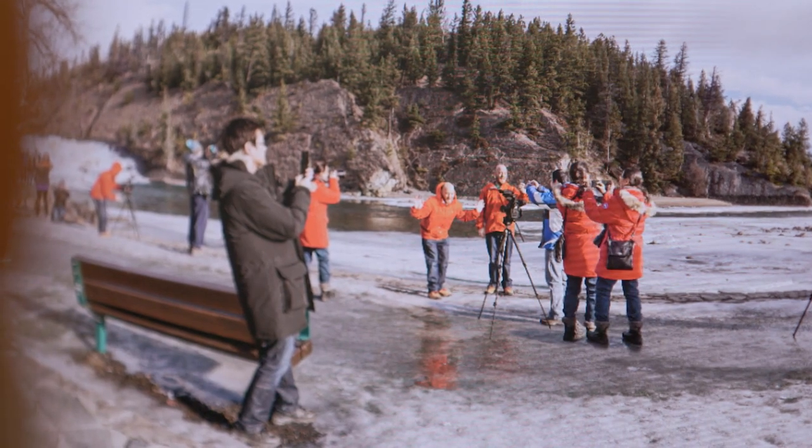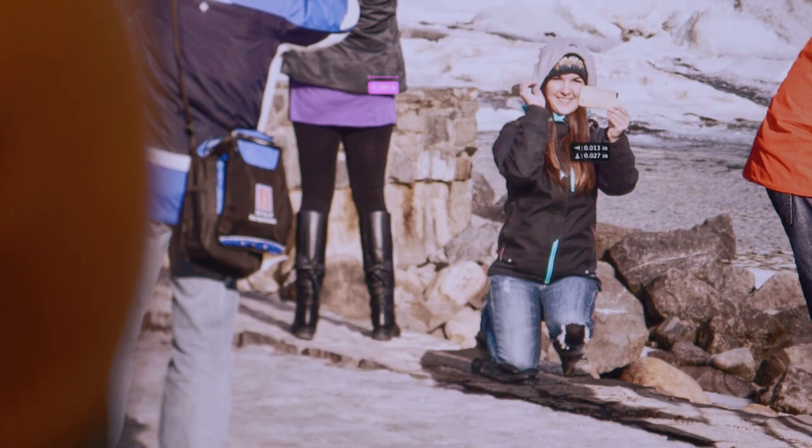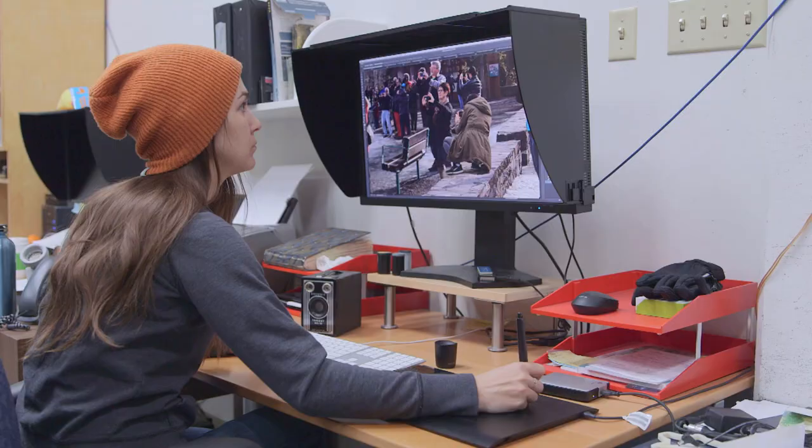I also take a selfie of myself and stitch that in, because the whole point of the project is — I'm not saying that taking photographs and taking selfies is a bad thing. I'm part of that process; I do the exact same thing.